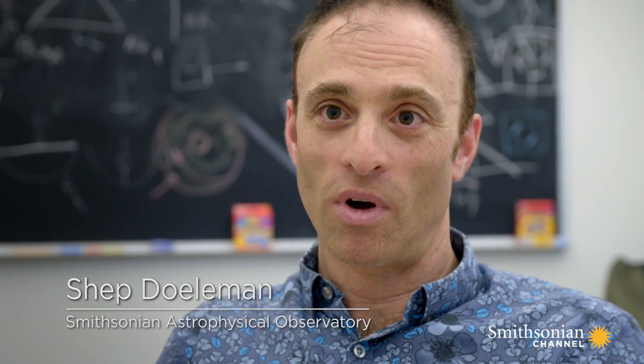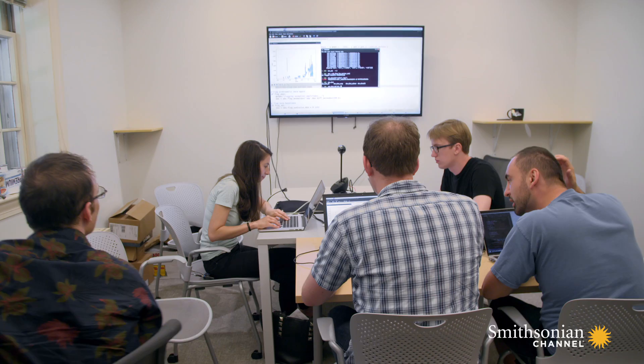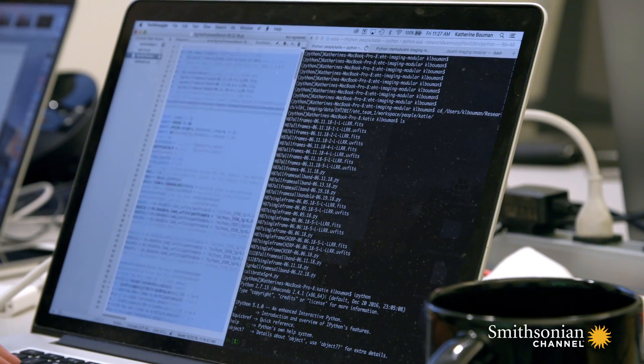This is the moment when we finally get to see what a black hole might look like. Each member of the team loads the data and starts running their algorithms.